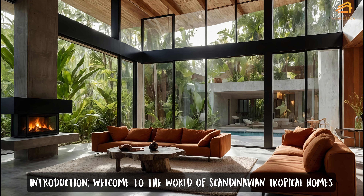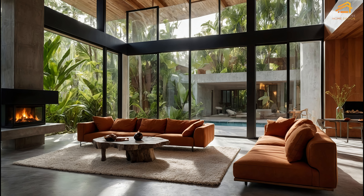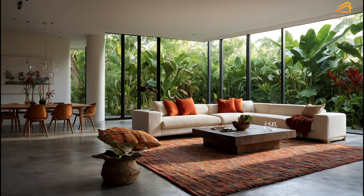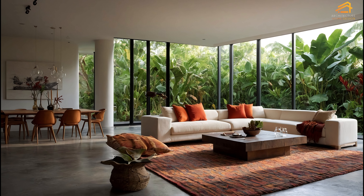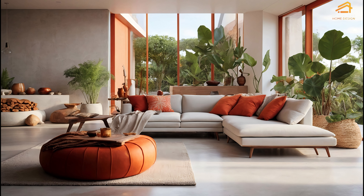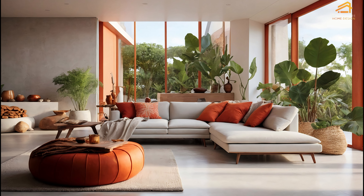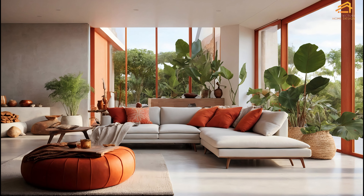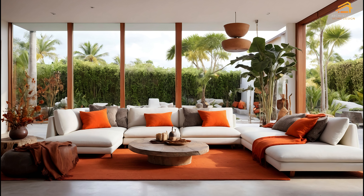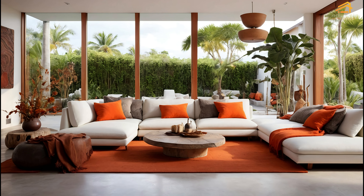Welcome to the World of Scandinavian Tropical Homes. Welcome to Architecture Home Design, your go-to channel for inspiring architectural designs and innovative ideas. Today, we're diving into the fascinating blend of Scandinavian design principles with tropical elements to create homes that are both sustainable and beautiful. These homes incorporate the clean, minimalistic lines of Scandinavian architecture with the vibrant and lush greenery of tropical environments, all while utilizing concrete accents for durability and an autumn-inspired decor to set a warm, seasonal tone.